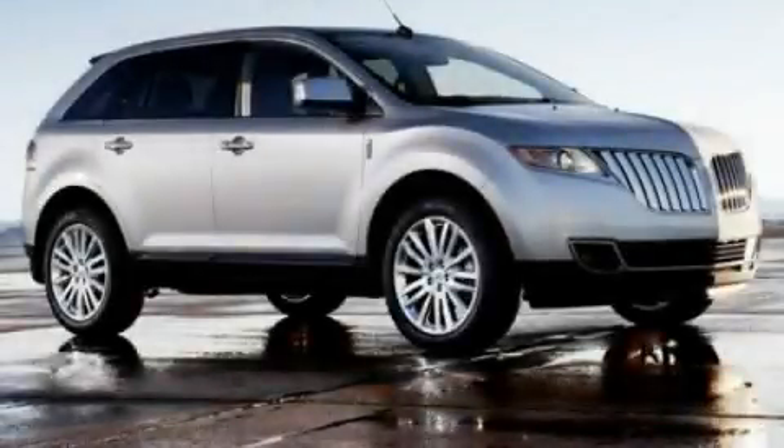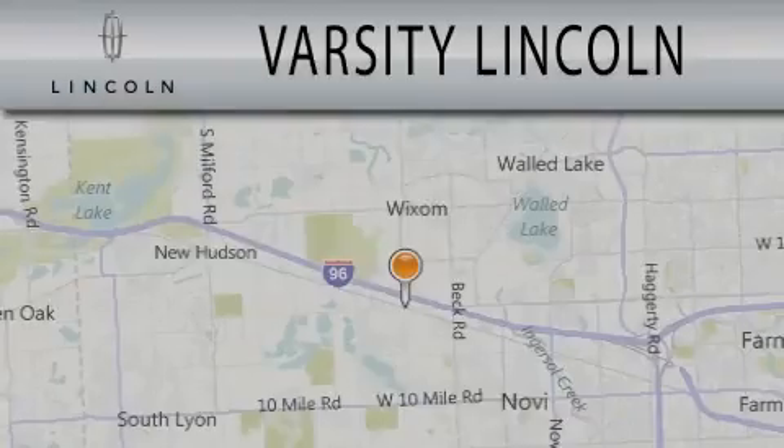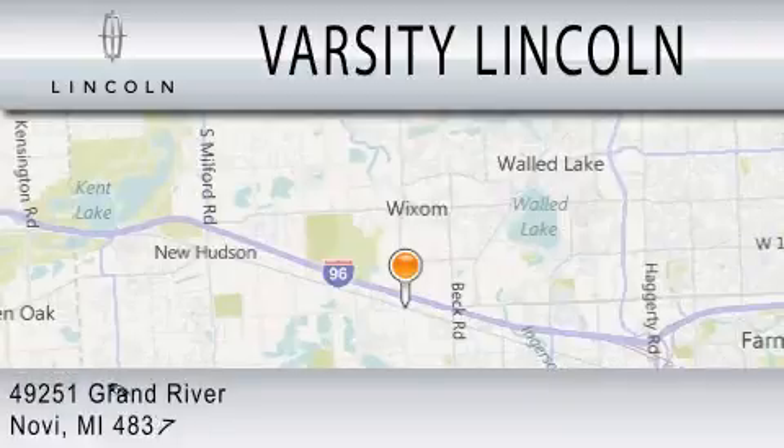Contact us today to arrange your test drive. Varsity Lincoln is dedicated to doing everything possible to ensure that the experience you have selecting your next vehicle is as pleasant as possible. We are located at 49251 Grand River in Novi.